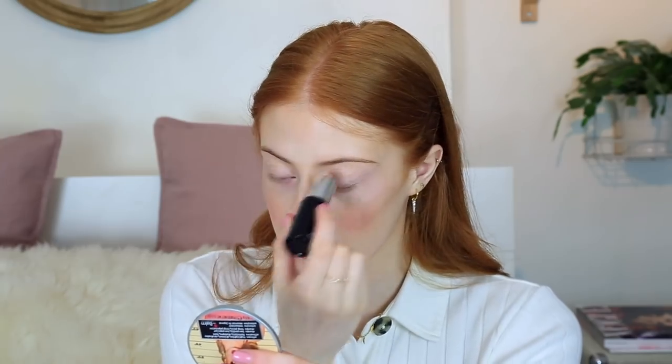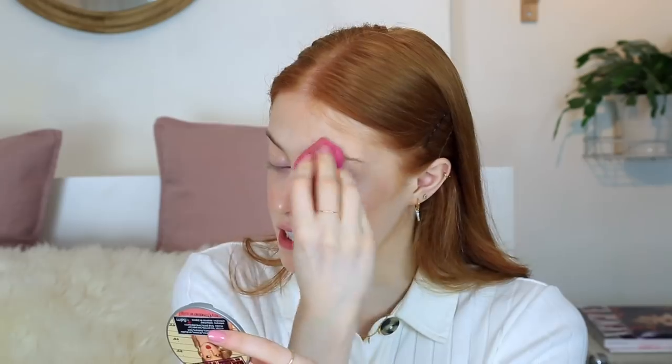Then I'm going to use the L'Oreal Infallible Longwear Shaping Stick again, this time in the shade Slay in Rose, number 503. I'm just going to pop this everywhere I normally highlight and then blend it in. I normally don't go for such a pink highlight but I thought it went really nicely with the blush I picked out. Oh, that is so nice — wow, I love this!